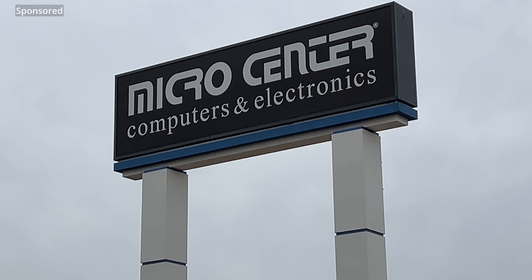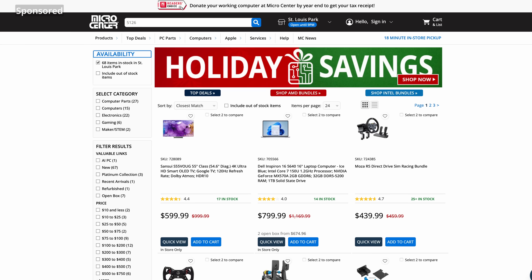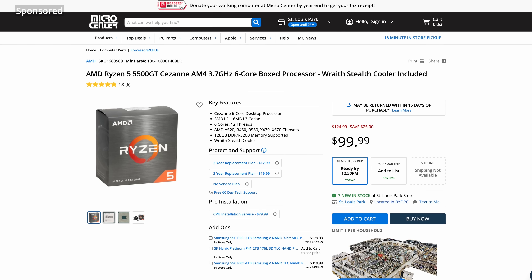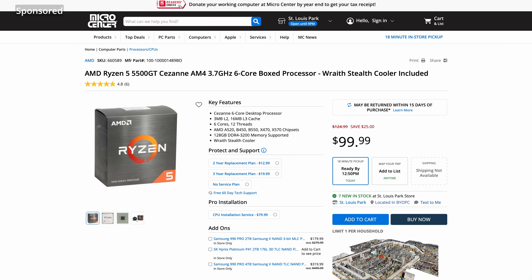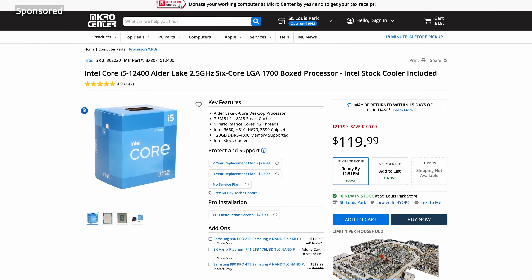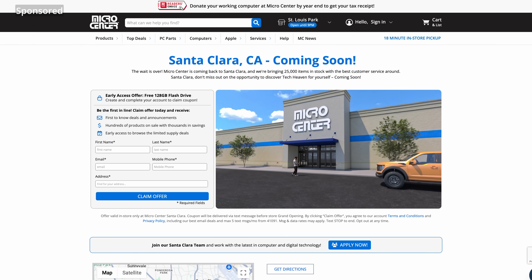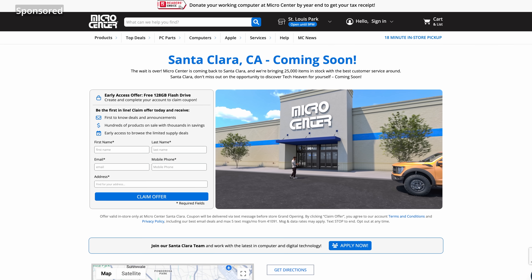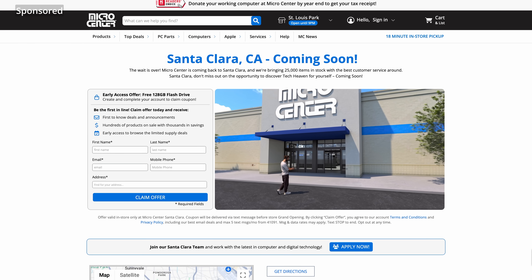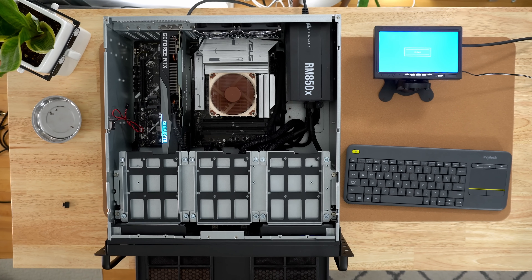Before diving into assembly, a quick shout-out to Micro Center where I got all the parts for this build. Their holiday sale is still going on, with deals like the AMD Ryzen 5 5600X for just $99, the 12th gen Core i5 for $119, and even $120 off the CPU I'm using in this build. Plus, they're opening a new store in Santa Clara in 2025 — sign up now for early access and get a free 128 GB flash drive when it opens.